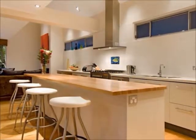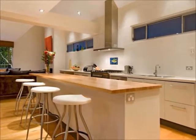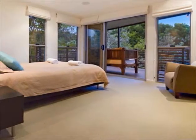Relax in the media room and enjoy watching your favourite program or DVD on a giant flat-screen TV with built-in sound system and reverse cycle air conditioning.